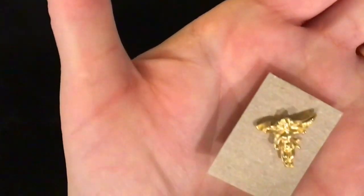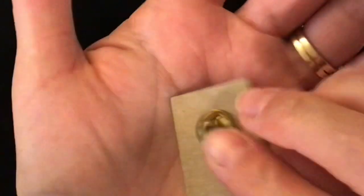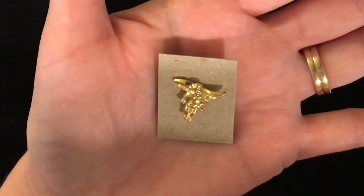Another little angel lapel pin. This is item number 339 — just your typical lapel pin angel. The back — one dollar, number 339.